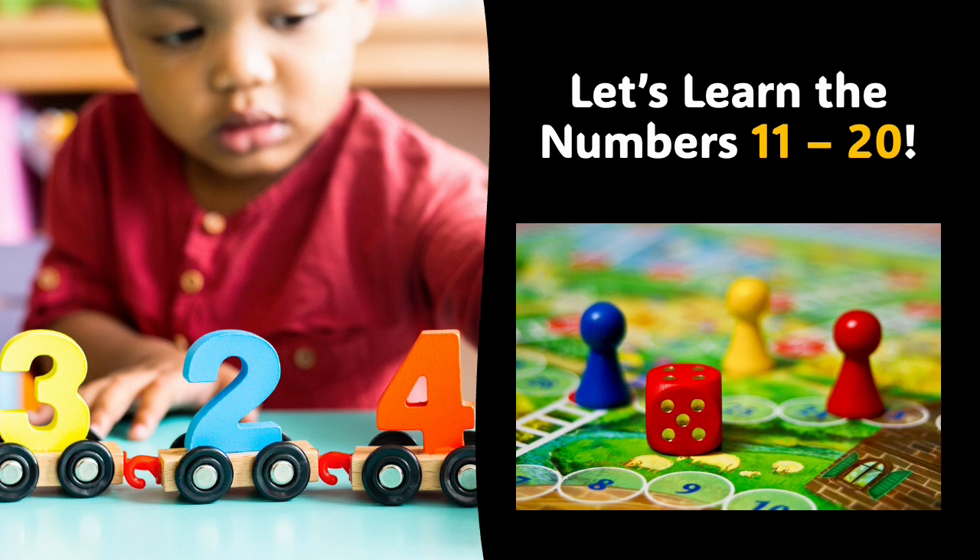Hello, beautiful boys and girls, and welcome to Learning with Avant-Garde Books. I hope that you are well. Today's lesson is going to be about the numbers 11 through 20. I'd like for you to get in a very comfortable place and just get relaxed so that we can learn about our numbers 11 through 20.